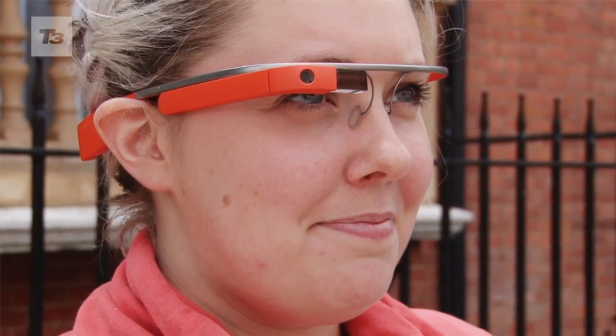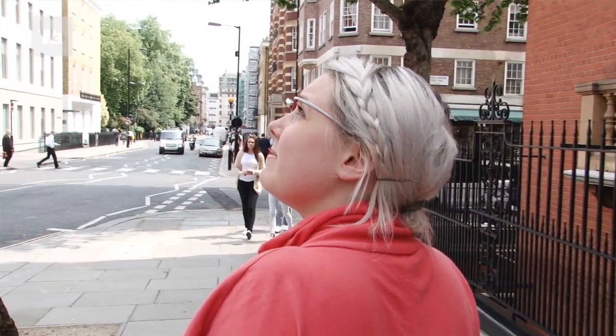It's not landed in the mass market yet, but we here at T3 have had a play with Google Glass and the good news is that it's good. We only had a play with it for a couple of hours, but in that short time you can see its uses and the tech behind it is fascinating.